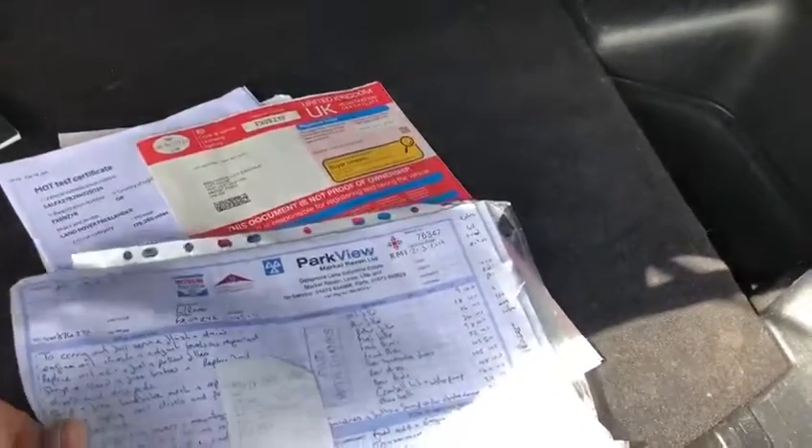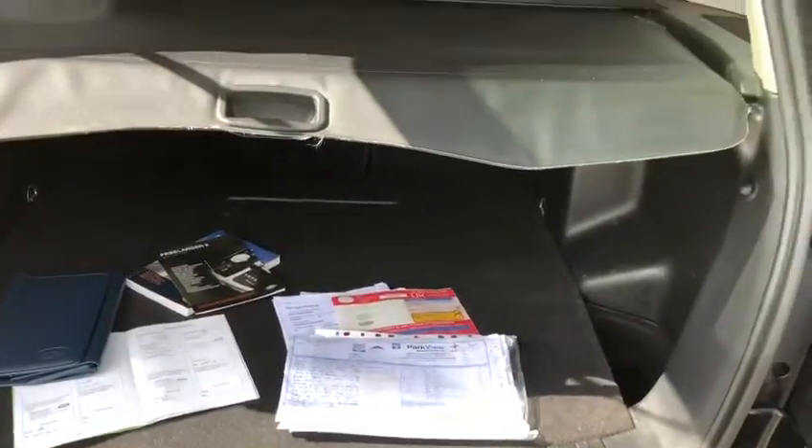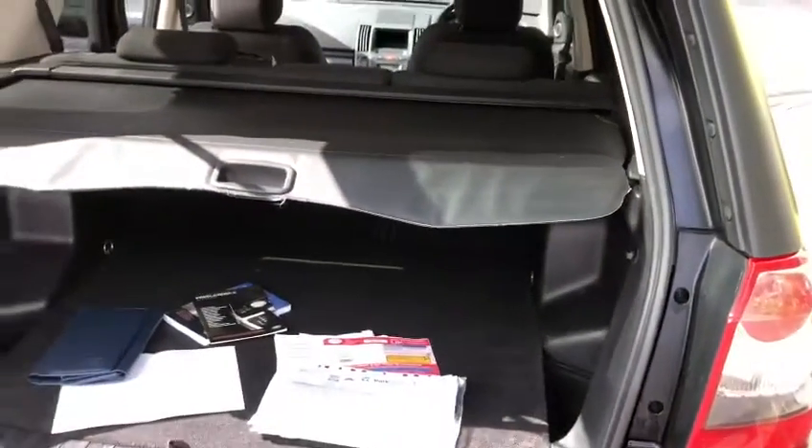It's got quite a lot of Duckworth service history as well — a very reputable 4x4 dealer, much better than a Stratstone.